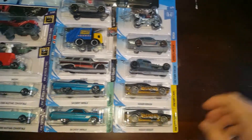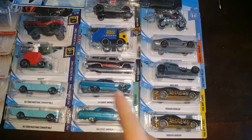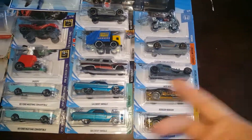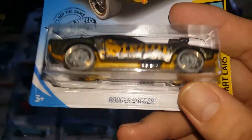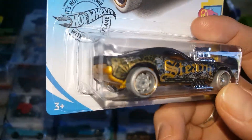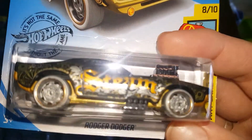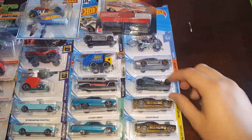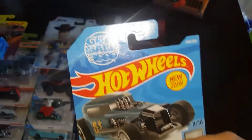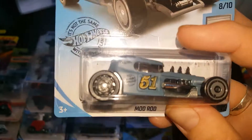Starting on this side with the doubles — the only three we got that are doubled up. First is the Roger Dodger, a very cool car with a nice color scheme. The tires are really sweet — I like that gray — and the wheels are pretty cool. We got two of those.